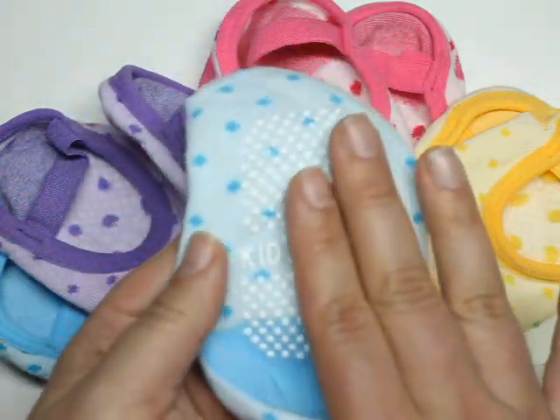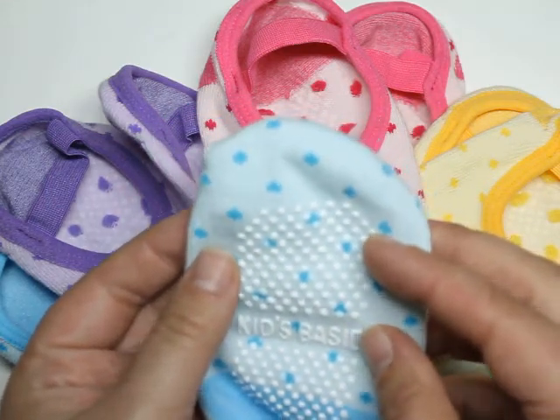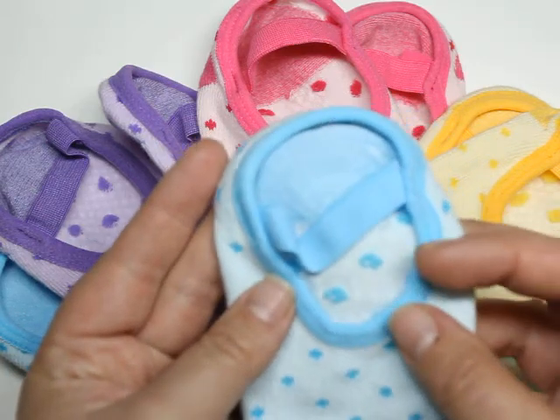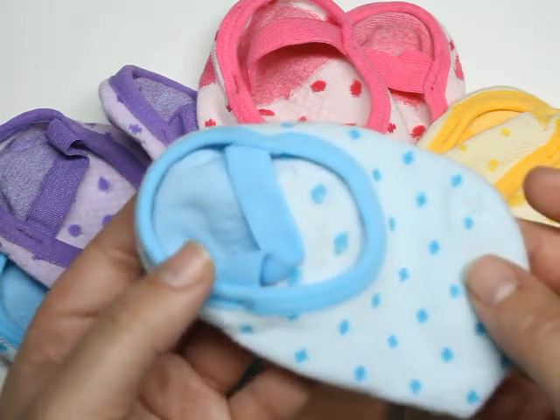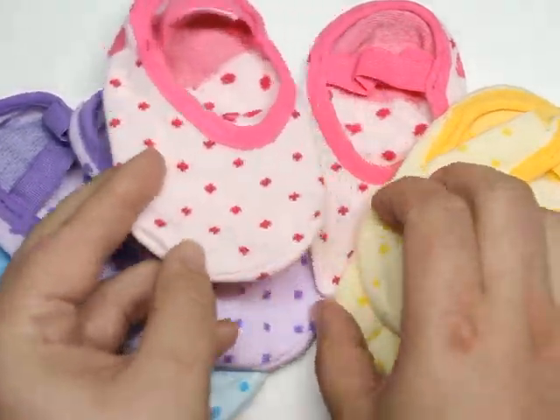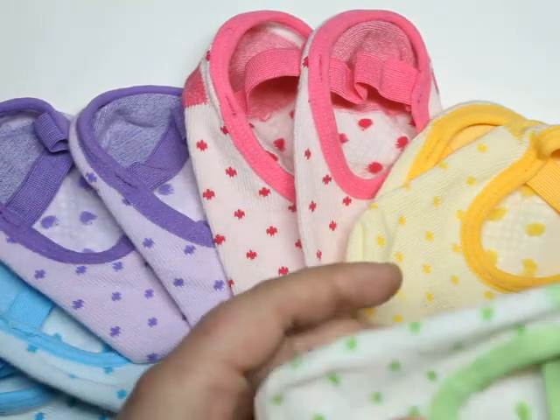Another nice feature is the bottom — they are rubber-backed, so the kids are not slipping and sliding all over the place. And it gives the kids the opportunity to move, because this looks like a shoe but you can see how flexible it is. The kids are connecting with their environment, like some studies suggest.